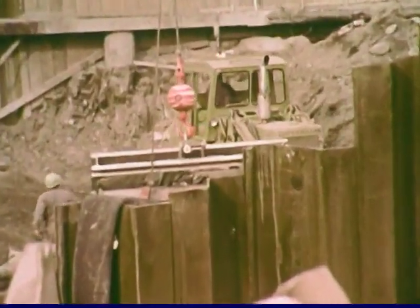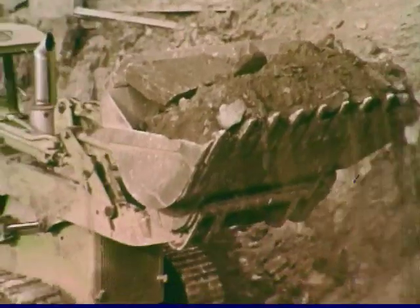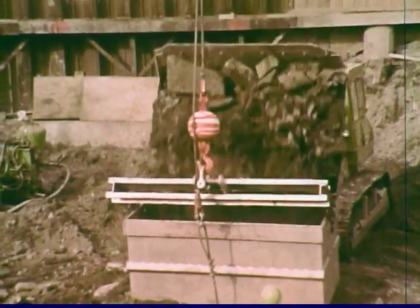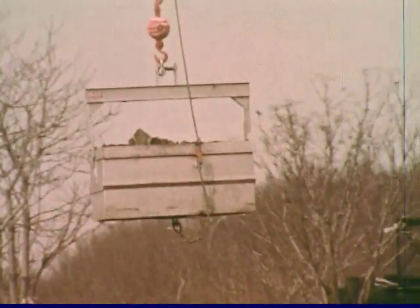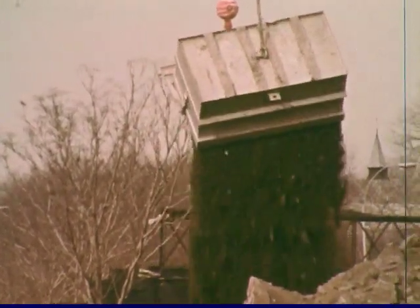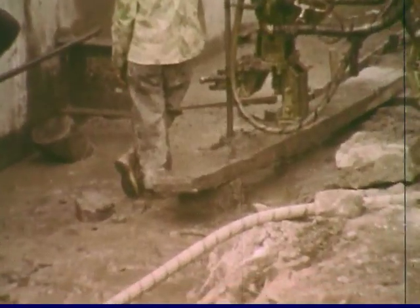Problem: the loose strata beneath the overburden split easily, and explosions within ten feet of the cofferdam may carry through and undermine it. Solution: the shaft is dynamited in ten-foot layers or lifts, with no blasting within ten feet of the cofferdam. This rock was excavated by mechanical means for the first two lifts.